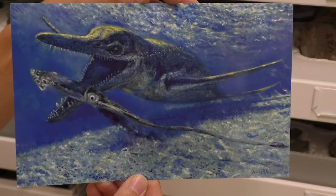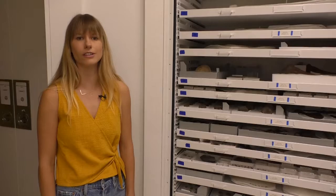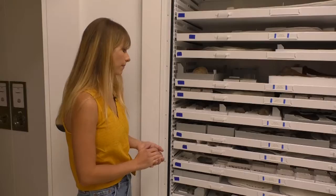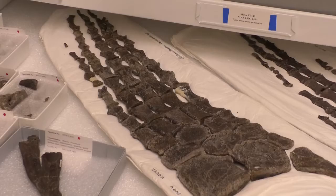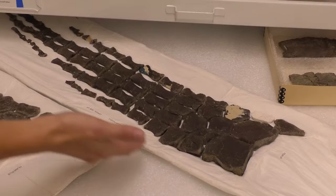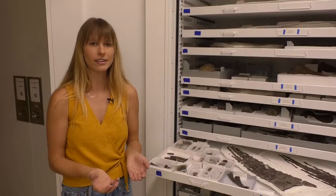In this cabinet we have plesiosaur fossils. Plesiosaurs were marine reptiles living at the time of dinosaurs; these ones lived in the western interior seaway that divided North America into two land masses, and are from present-day southern Utah. Opening some drawers — I love these fossils: this is a front paddle and this is a hind paddle of a plesiosaur, cradled exactly as they were found in the field, completely articulated together, which is pretty rare. Usually bones are scattered and it's hard to know exactly how they went together.